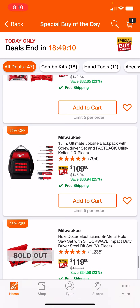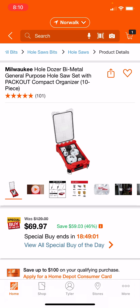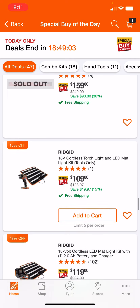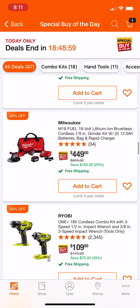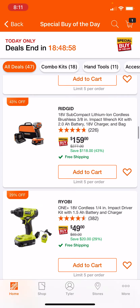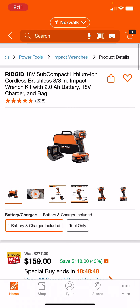The rest of these are sold out. So I think the best deals here are this hole saw kit, to be honest, and that Rigid subcompact impact wrench. I really like that Rigid deal — this one right here. This one's a nice deal.